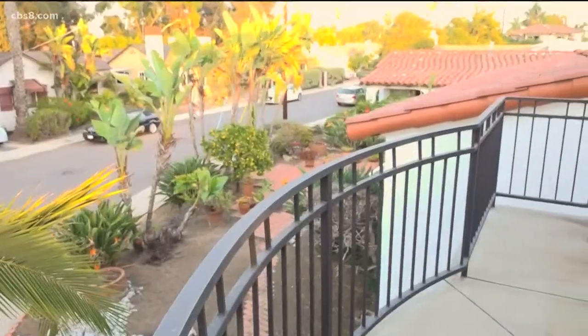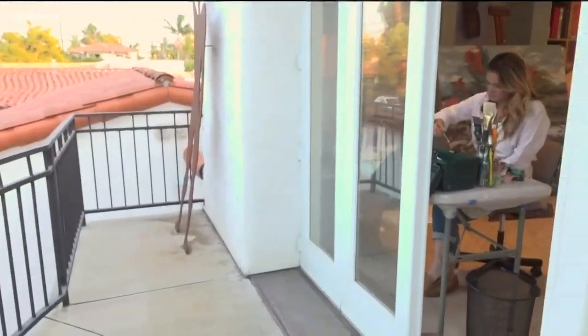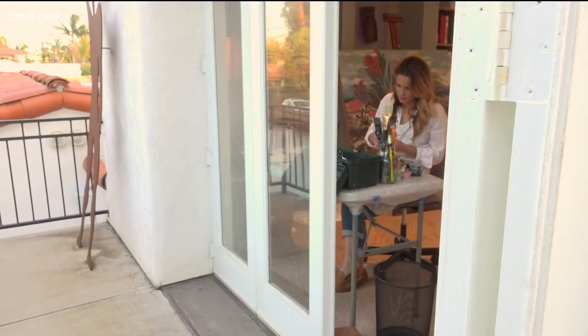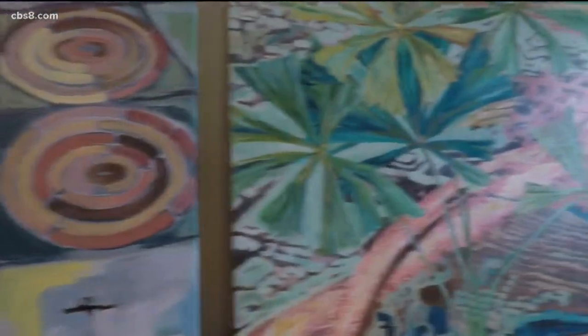I'm no scientist. I'm literally an artist who has just observed the world around her. San Diego artist Molly Pollack is using the stroke of her paintbrush to shed color on San Diego native plants and the important role they play in our ecosystem.